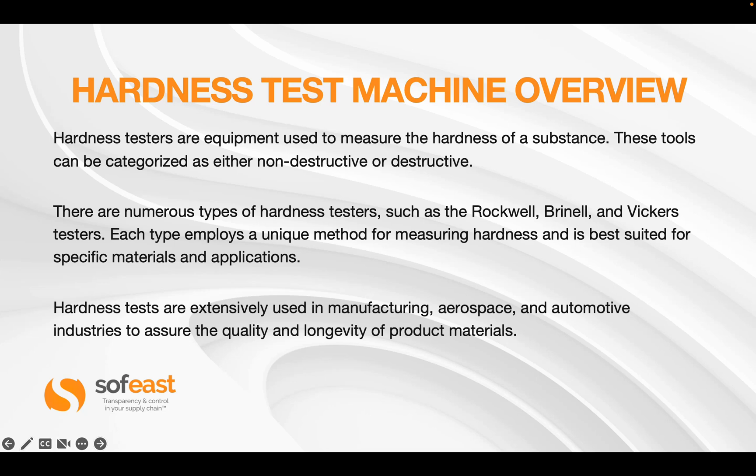Hardness tests are extensively used in manufacturing, aerospace, and the automotive industry to ensure the quality and longevity of products and materials.